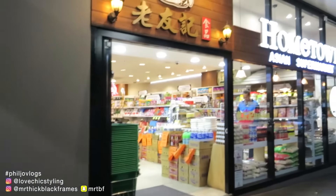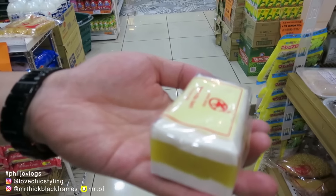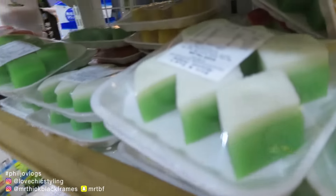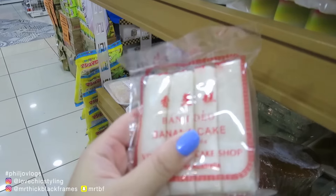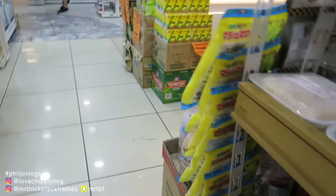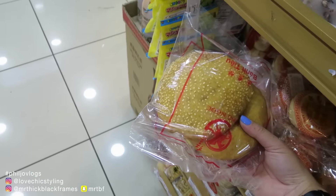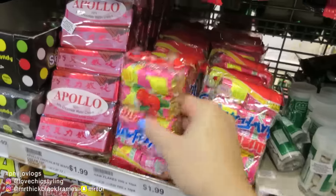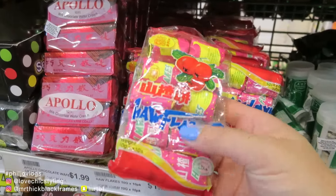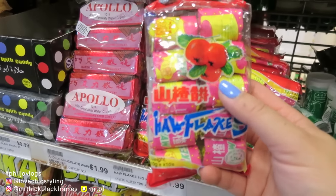Who's had these before? This is like childhood memories. This one was my favorite. You know what else I really like? This Chinese donut. I really like these - this was always packed in my lunch box. My western friends loved it.